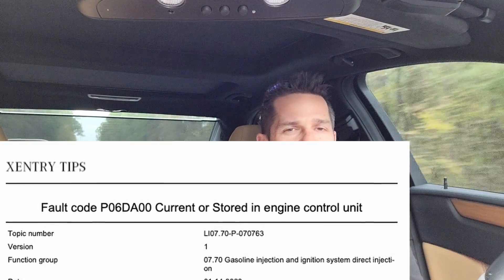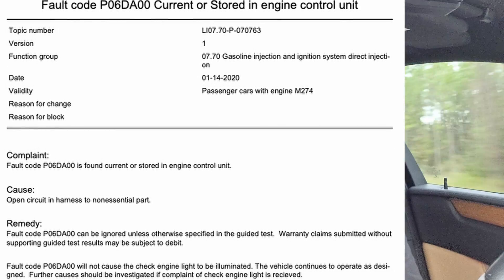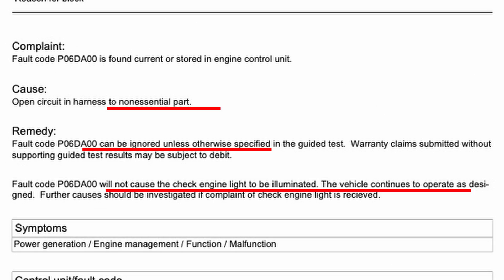Some might ask what Mercedes would say about this. When you unplug it, it throws a silent code — it won't show up on your dash; it's just one of those informative codes. That code literally says in their documentation that this is a fault of an unnecessary part and no action is necessary. They won't even cover it under warranty. It's almost like they're saying, yeah, it's better off if it's unplugged.